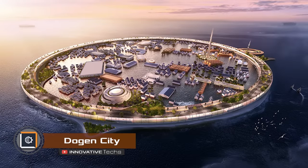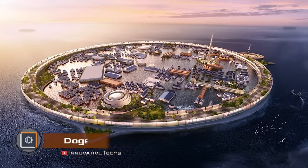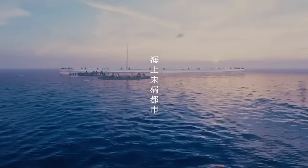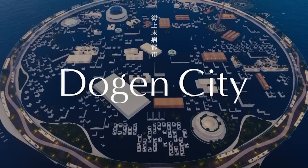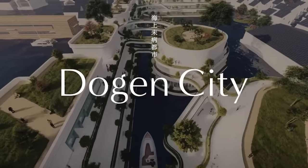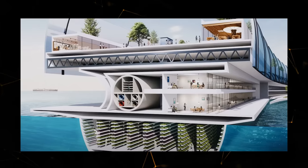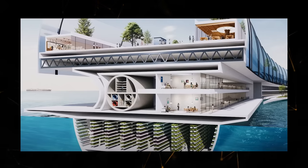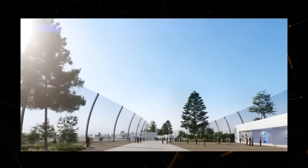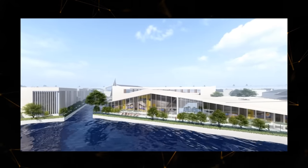Japanese startup N-Ark has developed the concept of a floating city called Dogen City, which will provide its residents with electricity, food and water. The estimated population will range from 10,000 to 40,000 people. Thanks to its unique design, the city will be capable of withstanding various natural disasters like tsunamis, which are often observed near the coast of Japan.